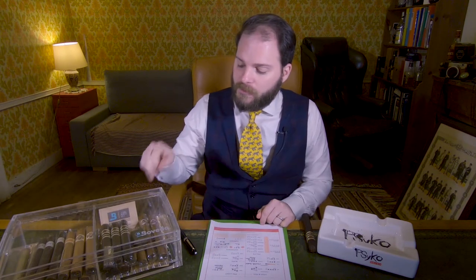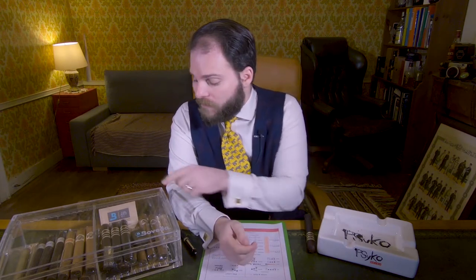Furthermore, these cigars have been stored using the Boveda acrylic humidor that you can see beside me. We use 69% RH Boveda packs and they're monitored with a Boveda butler, for a period of three weeks to make sure that they're properly acclimated and prepared for the review.